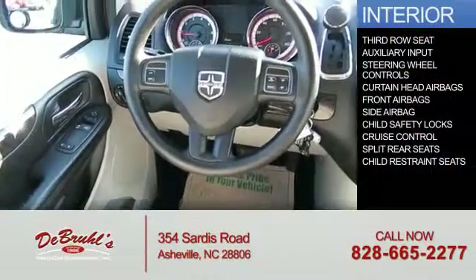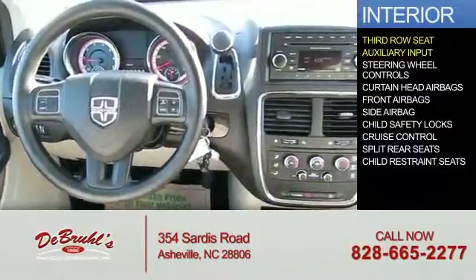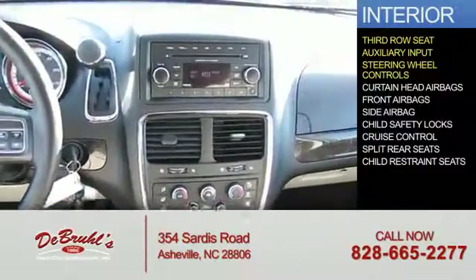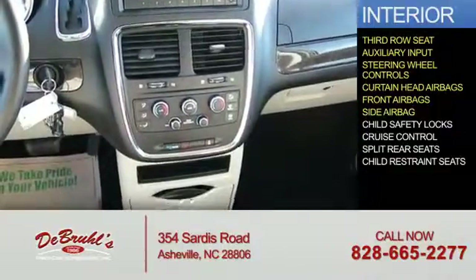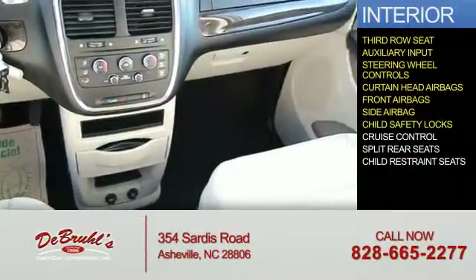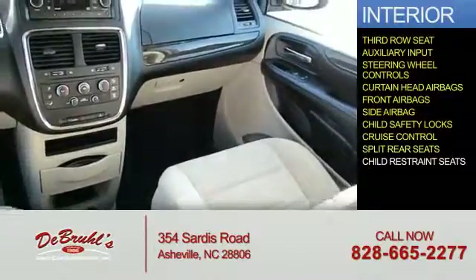Inside you'll find a third row seat, an auxiliary input, steering wheel controls, curtain head airbags, front airbags, side airbags, child safety locks, cruise control, and split rear seats.